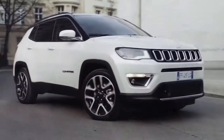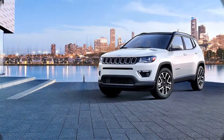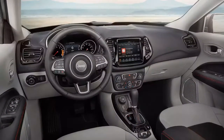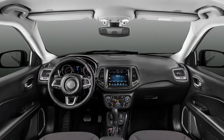The Jeep Compass is one of the least expensive compact SUVs you can buy. Prices for the base front-wheel drive Sport model start at $20,995. Trim levels also include the Latitude at $24,295, the Limited at $28,340, and the Trailhawk at $28,695.